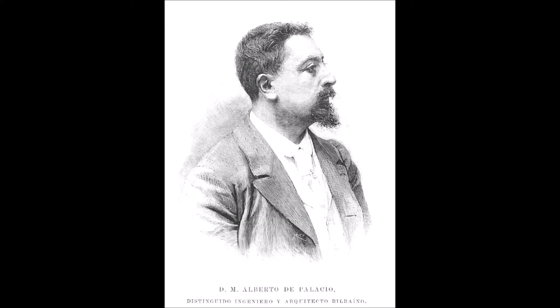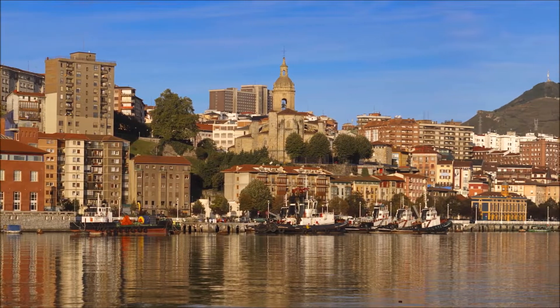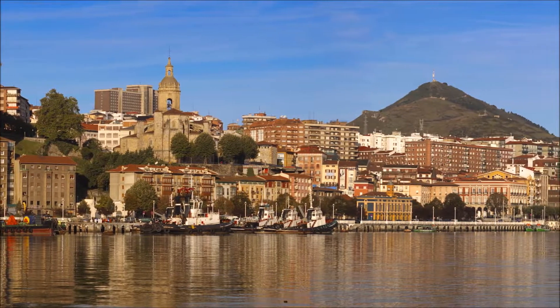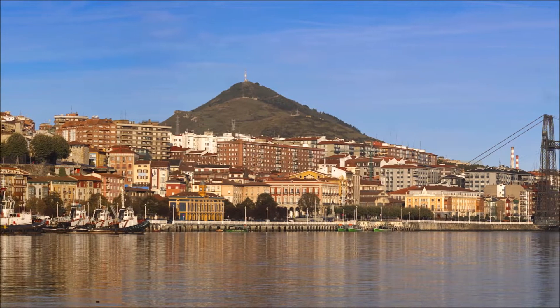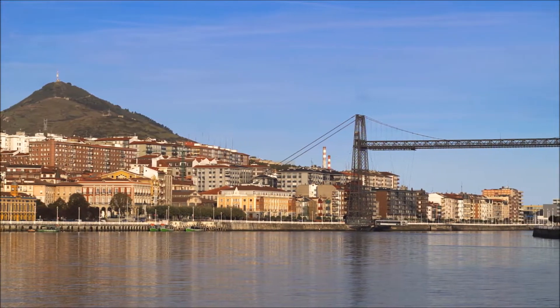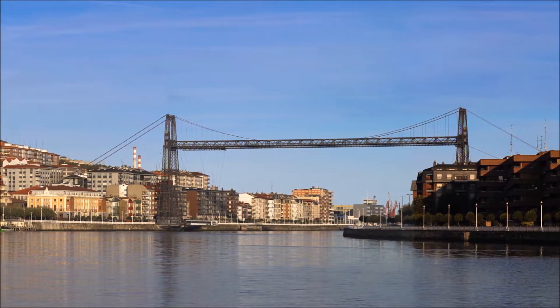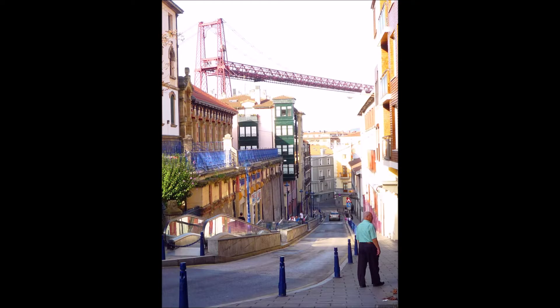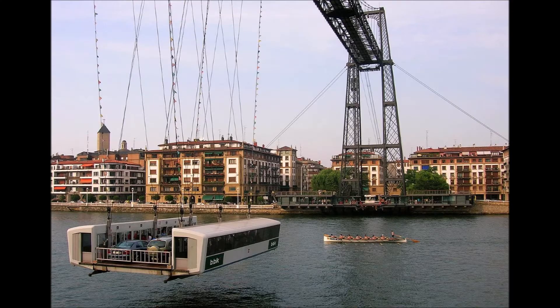The transporter bridge was invented by Alberto Palacio to link two districts of Bilbao in northern Spain. The ramps of a high bridge would have ruined the city's scenery, and a movable bridge wasn't an option for the same traffic-related reasons as in Rendsburg. What he came up with is the now-World Heritage-listed Puente de Vizcaya — a simple beam high up over the River Nervión, tensioned by cables on both banks, making the entire structure slim and elegant. Palacio was mentored by Gustav Eiffel, and a platform suspended at street level allowed easy river crossings for pedestrians and horse carriages.